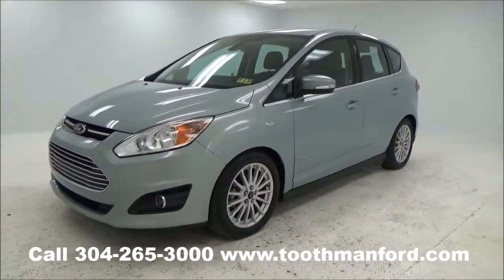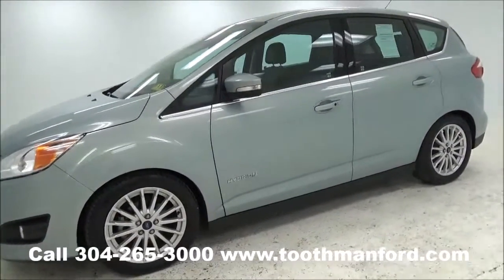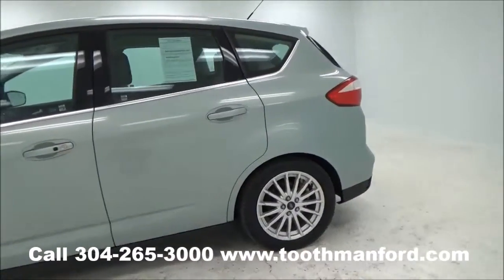Hi everyone, Rachel with Toothman Ford. Visit us at ToothmanFord.com. Today we're going to show you a 2014 Ford C-Max Hybrid.